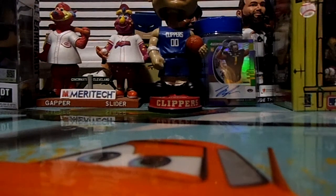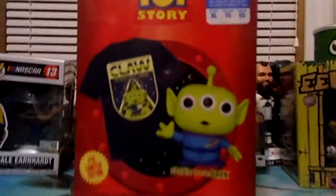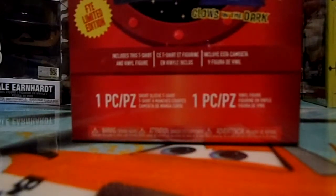We got a pretty good deal on these — it was the shirt and the pop figure that goes in the dark of the alien. So we'll just break that one open, and then I've got another one over here.